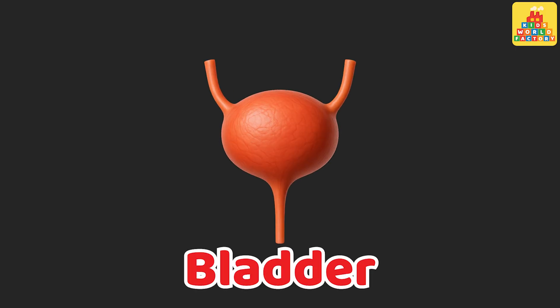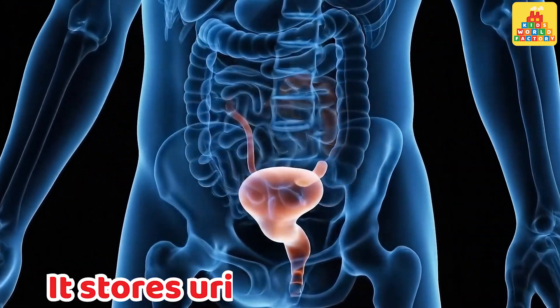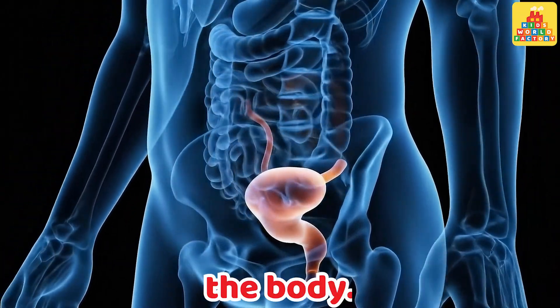Bladder. This is the bladder. It stores urine before it leaves the body.